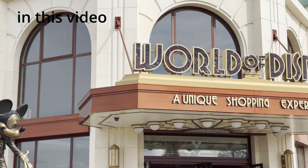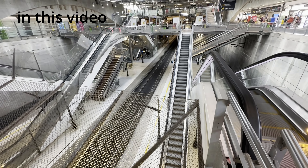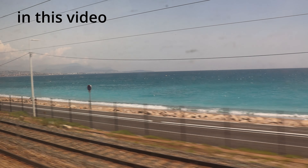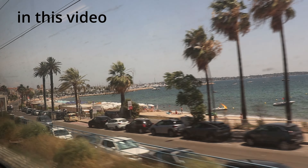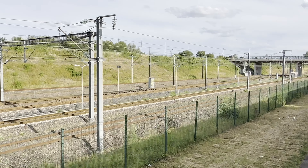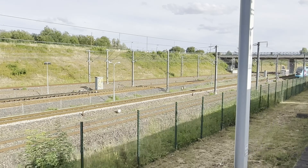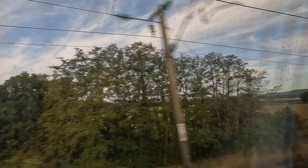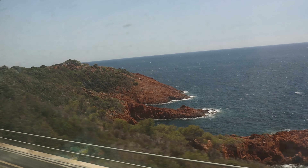Did you know that there's something like Ryanair on rails? With this company, you get the full comfort of a high-speed train for a few bucks. Starting at just 5 euros, you can travel across France at 300 kilometers per hour. Today we are talking about Wigo and our breathtaking journey from Paris across the country along the Côte d'Azur to Nice.